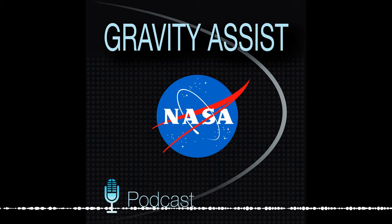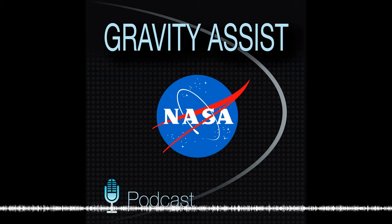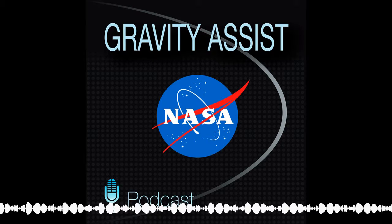This season is all about the moon. I'm here with Dr. Jennifer Hellman, a fantastic planetary research scientist working at Ames Research Center in Mountain View, California. And today we're going to talk about volatiles on the moon.